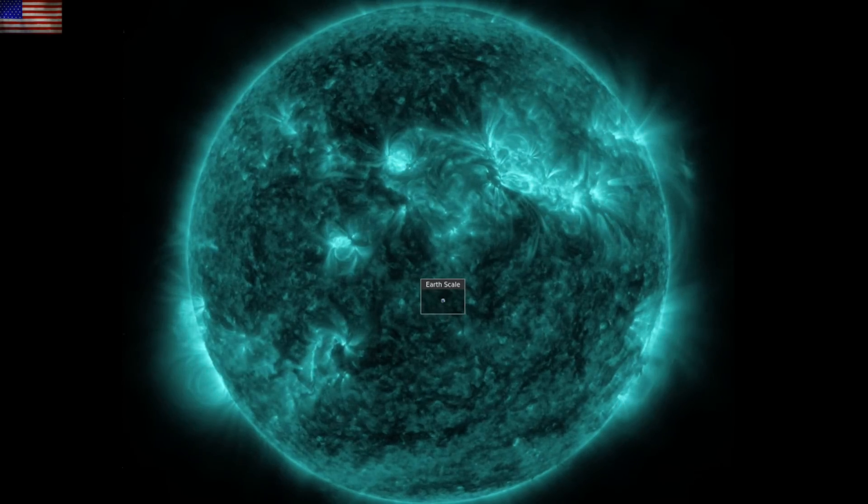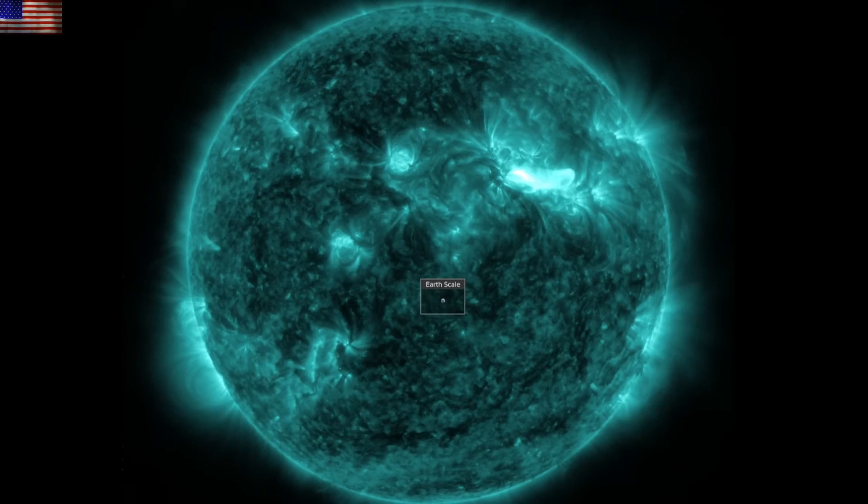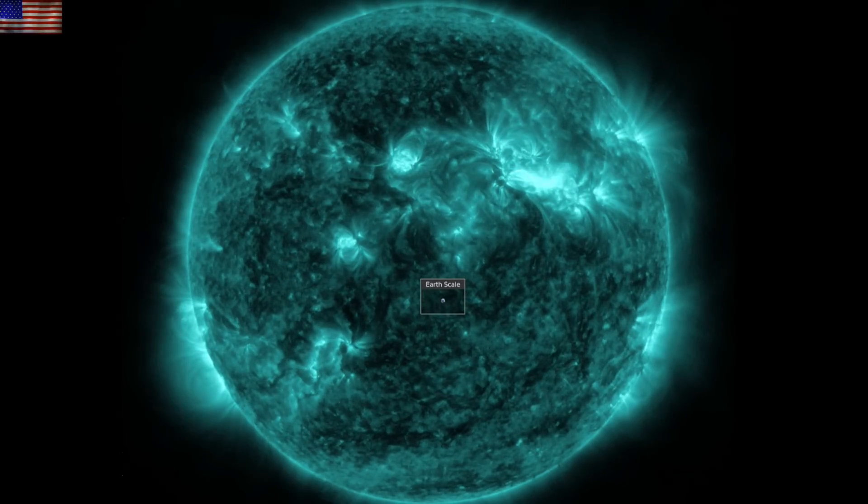Good morning folks. We've got three items to hit in terms of space weather, two climate articles, and one on the disaster cycle of Earth.